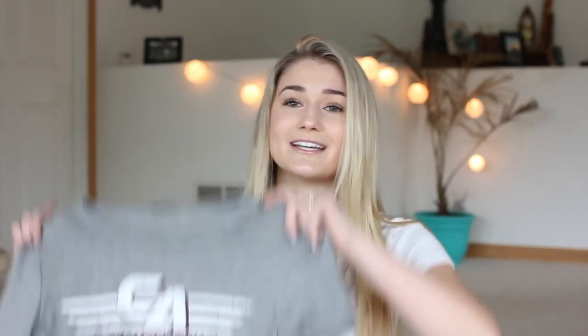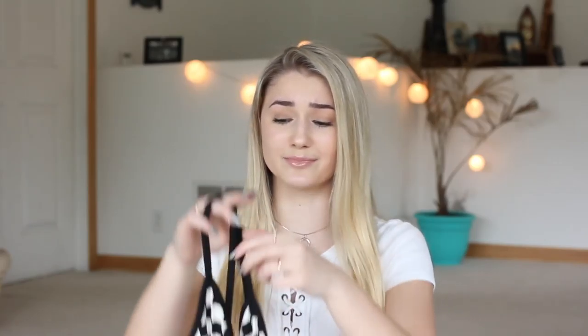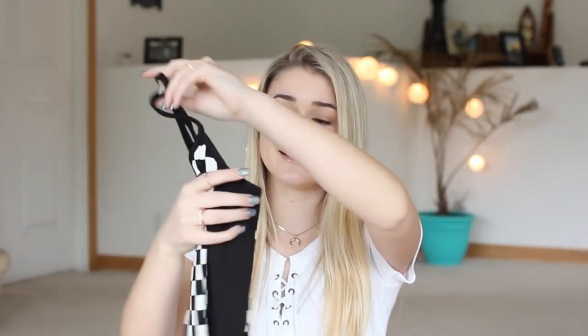Next store is Fashion Nova, which I've never really ordered from before, so this is my first order and I was very iffy about the sizing. The first thing I got is this California crop t-shirt — I'm low-key obsessed with it. It's super thin and super soft. The next item is one of my favorites in the entire haul — this bodysuit with checkered down the side. It's the perfect thickness, and since it's a tank top bodysuit it's not going to be too hot in summer even though it's black.